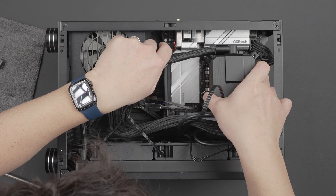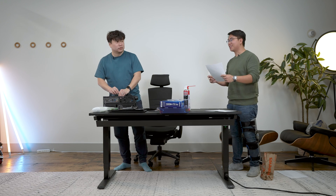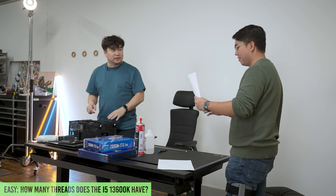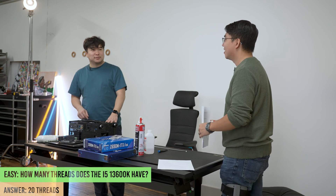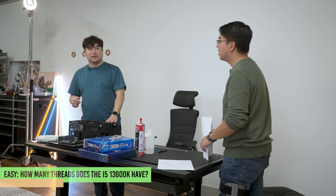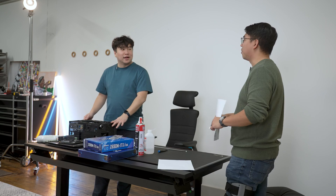Last question: how many threads does your 13600K have? He answers 20 threads, but it's marked incorrect. The host clarifies: 14 cores, 20 threads — wait, so 20 is right? He just doubled the cores, but it's no longer a simple double anymore. That's it for the questions.